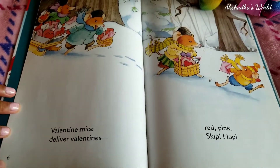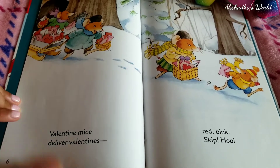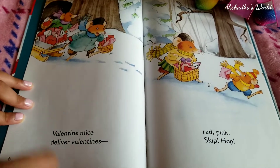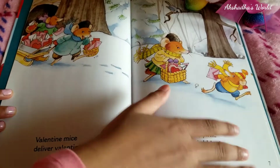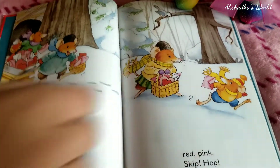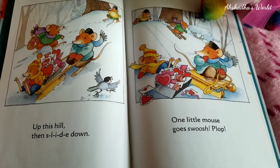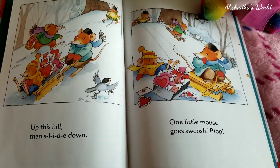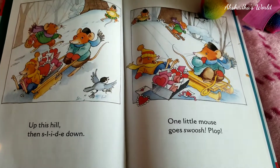Valentine Mice deliver Valentines — red, pink, skip, hop! Looks like they're having fun delivering all the Valentine notes. Here's a cute little bird over there. Up this hill, then slide down — one little mouse goes swoosh! Plop!